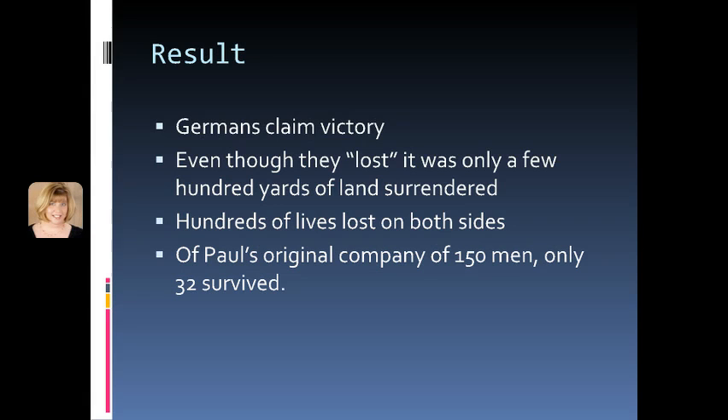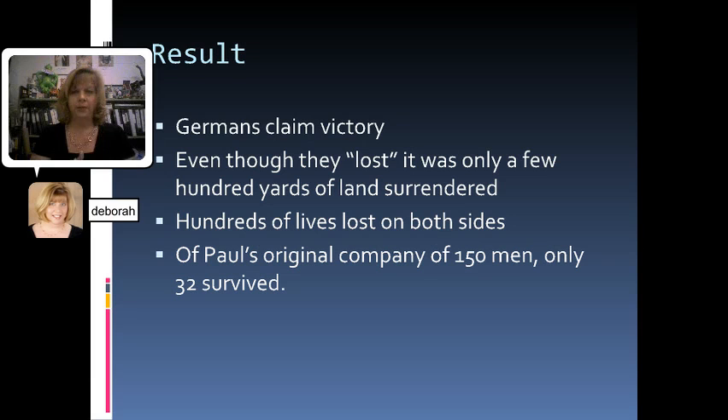The result of all of this in Chapter 6 is that the Germans claim victory. Why do they claim victory? Well, they didn't exactly lose — they only had to surrender a few hundred yards of land, so they're calling it a victory. But there have been hundreds of lives lost on both sides, and out of Paul's original company that started with 150 men, only 32 have survived. Think about those odds: if you have about 140 students in a freshman or sophomore class and only 32 — about one classroom full — managed to survive the battle, that shows in real human terms how many people have actually died.